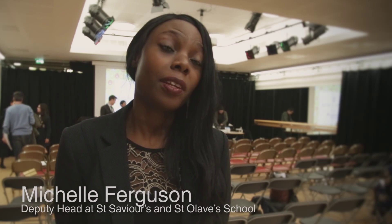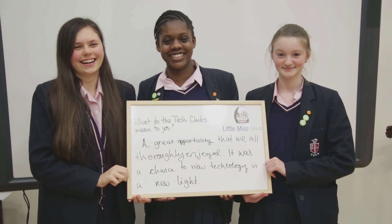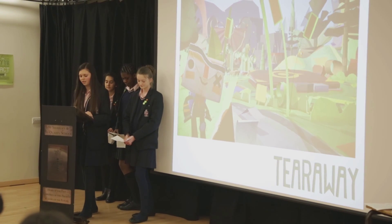It has helped the students to develop their confidence, and I think that's really important as a girls' school — that we get the students to consider careers that are free from gender stereotypes. I think it has really got them to consider computer science and design and technology as careers that they could potentially lead in.